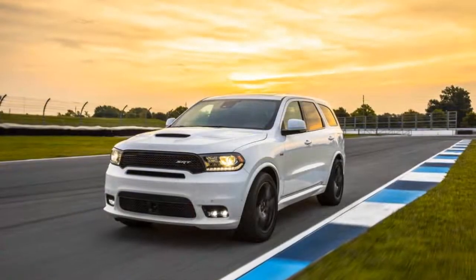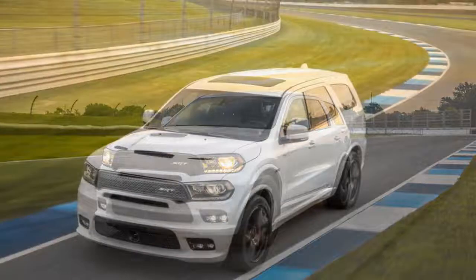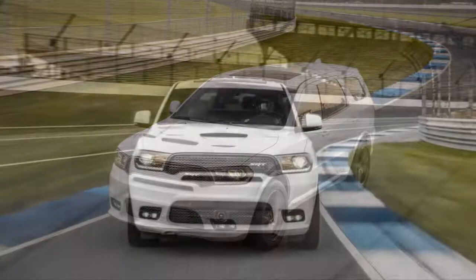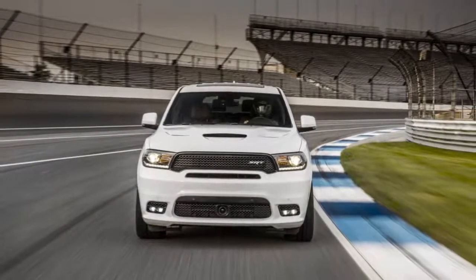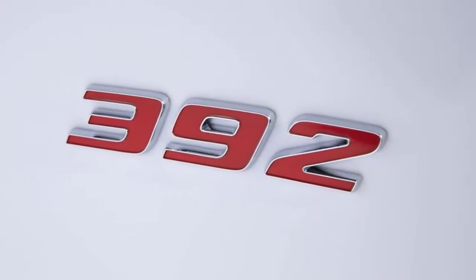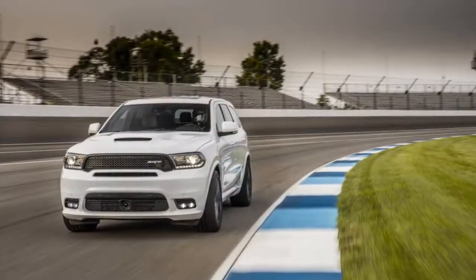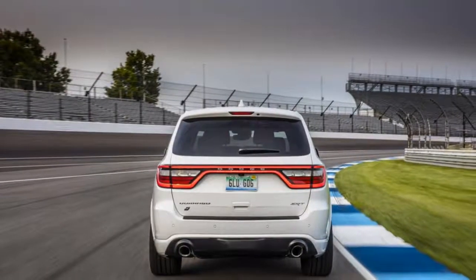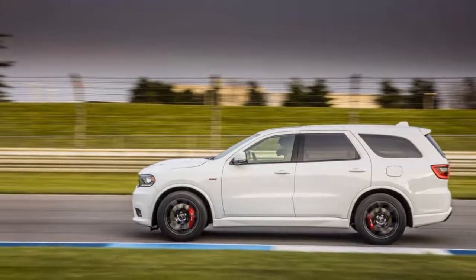My first moments in this new Durango SRT are spent adjusting the heavily bolstered leather seats and flat-bottom steering wheel — it's important to get these right at a track day. Once settled in, it's time to gauge my surroundings. From the windshield, turn one is clearly marked. Down the long straightaway: to the right, a 153-foot-tall pagoda; to the left, a yard of bricks. I'm about to run the infield road course at Indianapolis Motor Speedway, and the Durango SRT is why.